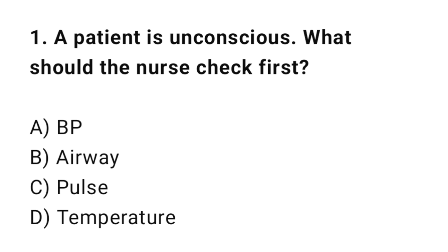Q1: A patient is unconscious. What should the nurse check first? The correct answer is B: Airway.